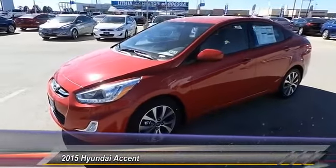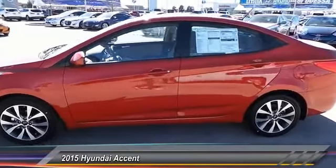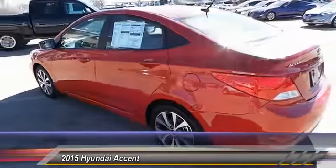The 2015 Accent. Designed to keep you moving and leave boredom behind, the Hyundai Accent is affordable, fuel efficient, and safe. A winning combination.